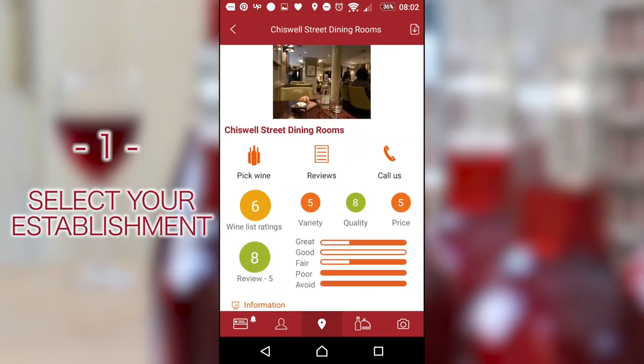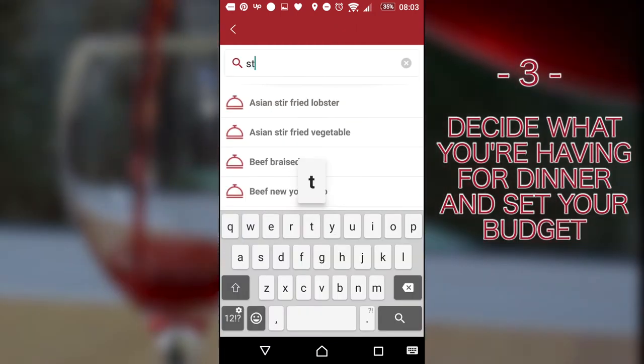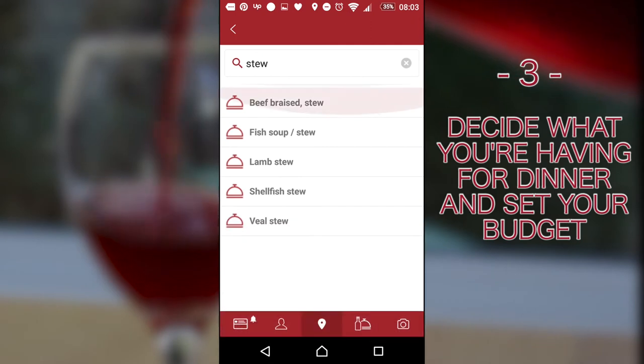First, select your establishment. Then, use the pick wine button. And finally, decide what you're having for dinner and set your budget.